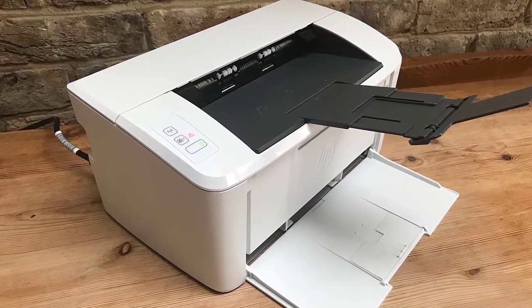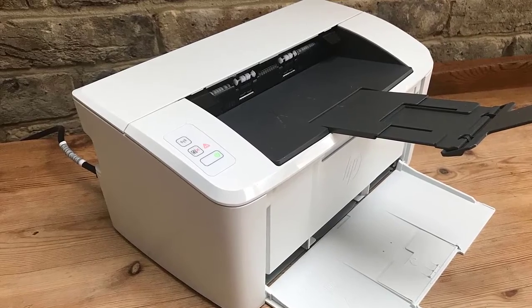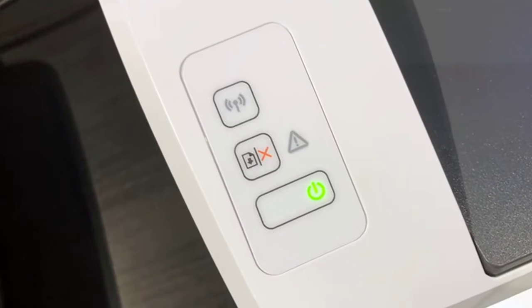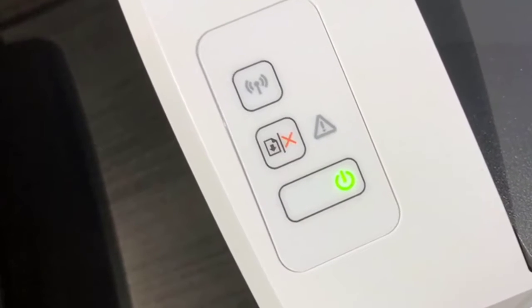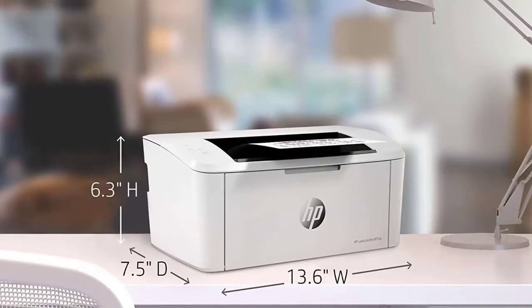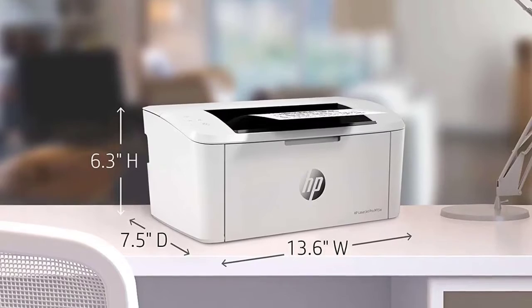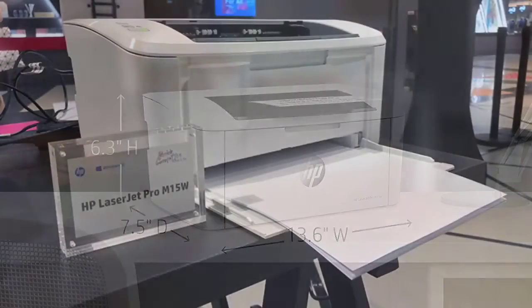The HP LaserJet Pro M15W is the world's smallest laser printer in its class — it's no bigger than a shoebox, about a men's size 9 shoebox to be exact. But don't let the small size fool you; it's got a lot going on inside. You get incredibly fast monochrome prints — up to 19 pages in under a minute. It's so fast that you'll be tempted to check if anything even printed at all.